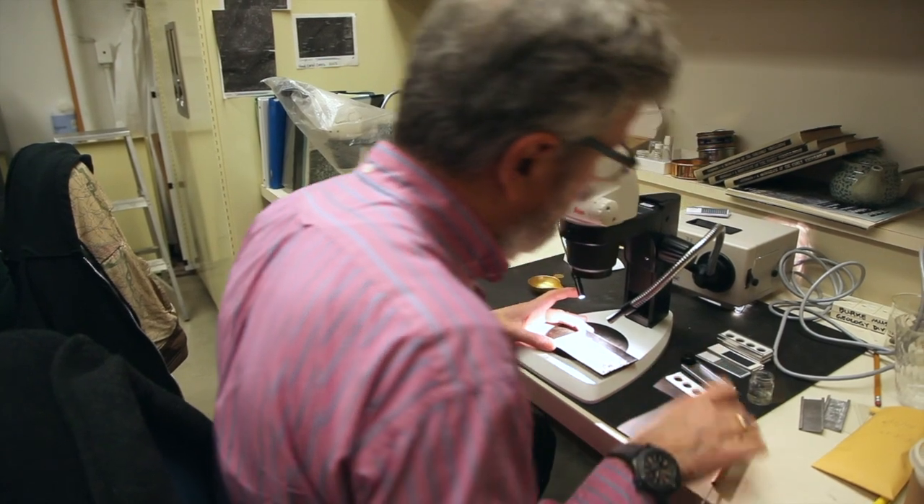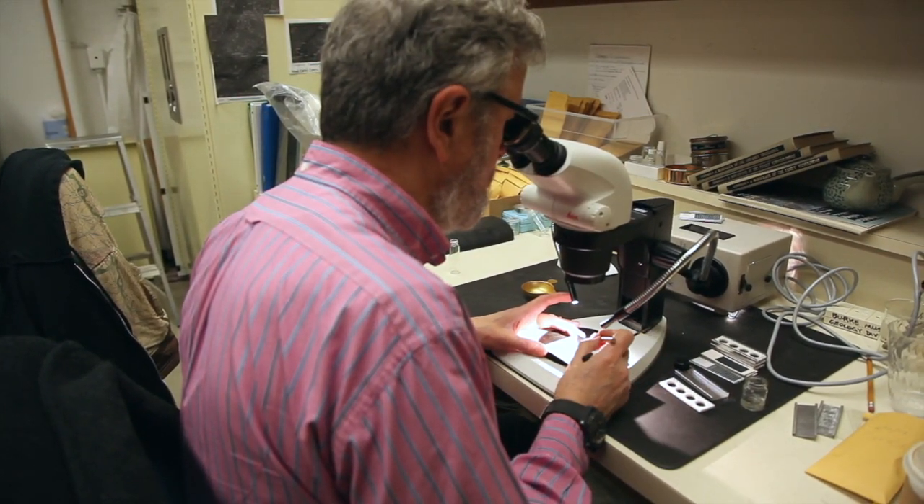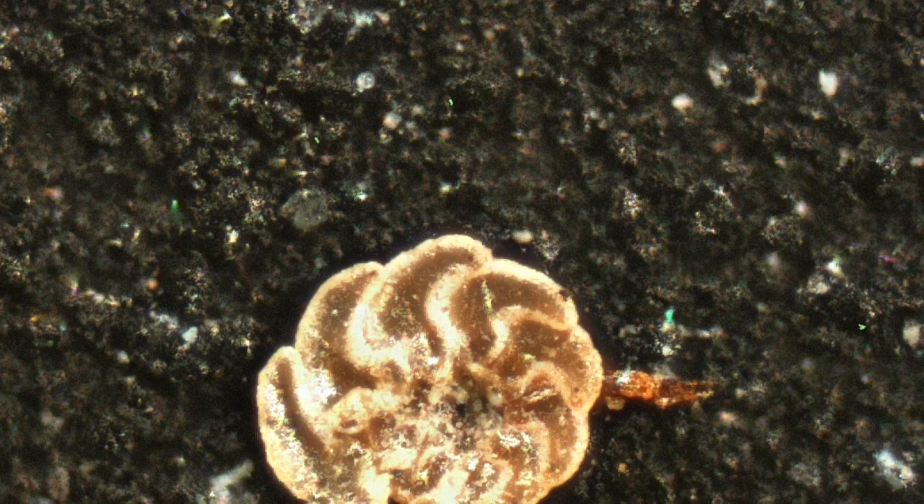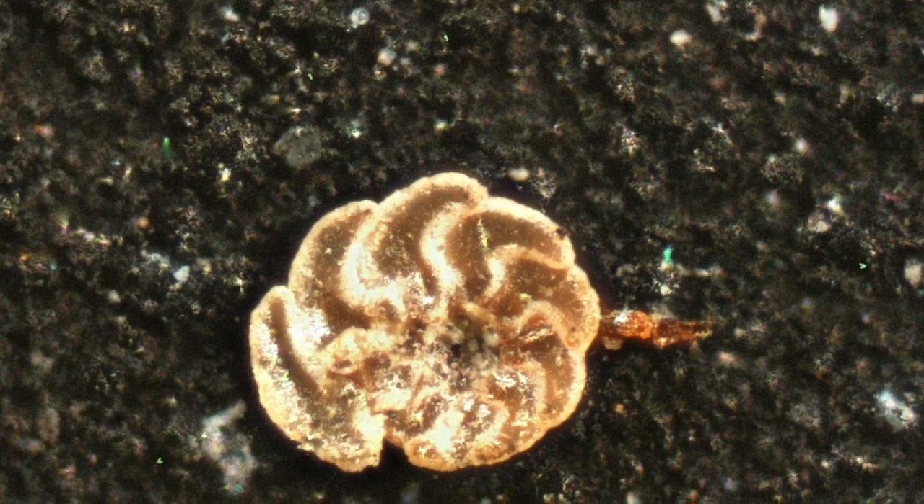In addition, many of them respond to environmental stimuli. By looking at their shells and looking at what types of foraminifera live in an area, we can read the environment when they were actually living there.